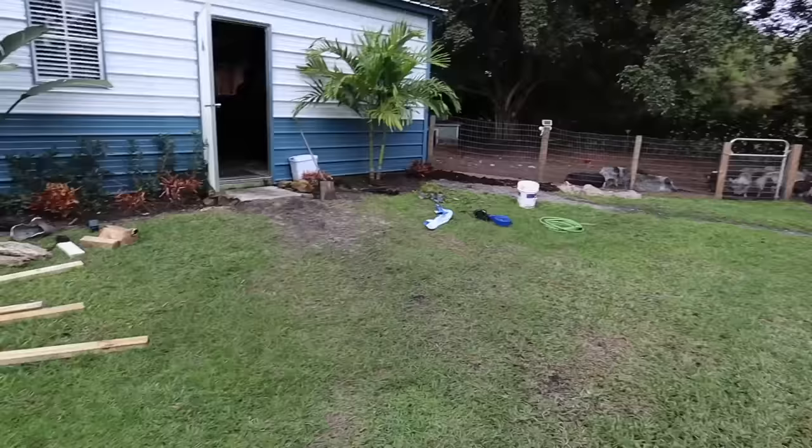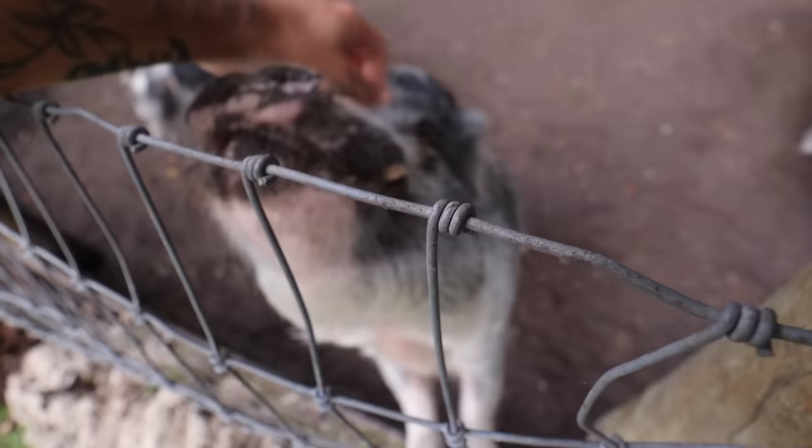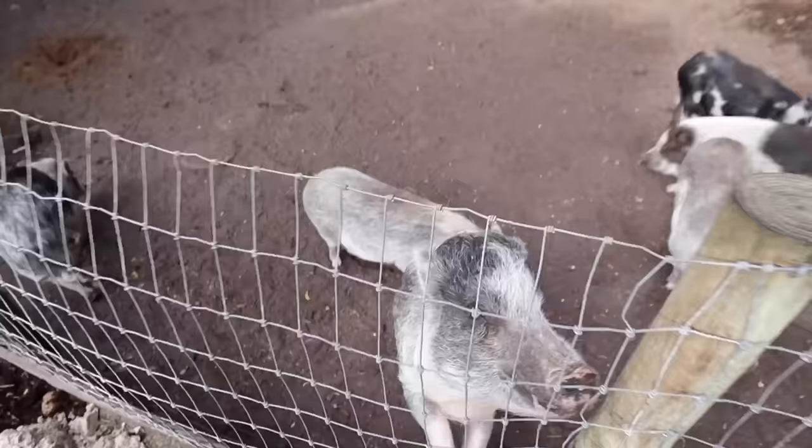Welcome back to another video! We're here at the farm and today is a big day - lots of news, lots of things to catch up on. I haven't uploaded in the last four or five days, but for good reasons - we're getting stuff done. Good morning to the pigs, all out and ready for breakfast. It's 65 degrees, beautiful day, perfect day to get some work done.